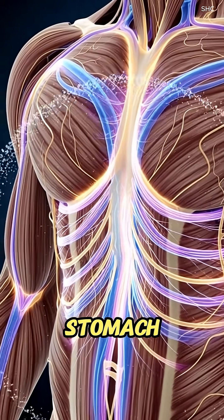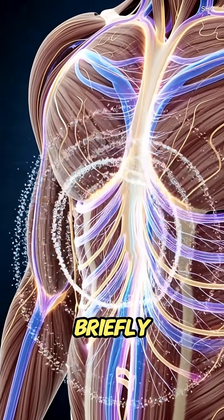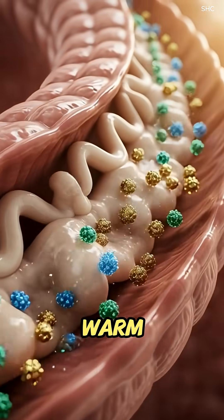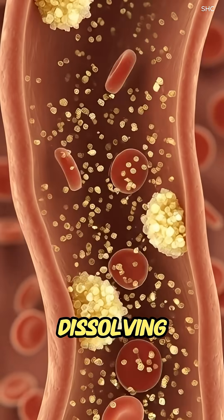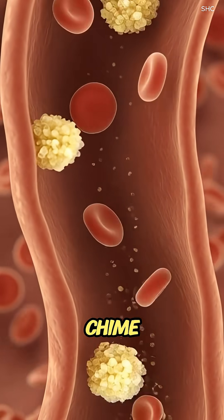Entering the stomach, the cold temperature briefly slows gastric activity before warm gastric juices surround the melting ice cream, dissolving fats and sugars into a semi-liquid chyme.